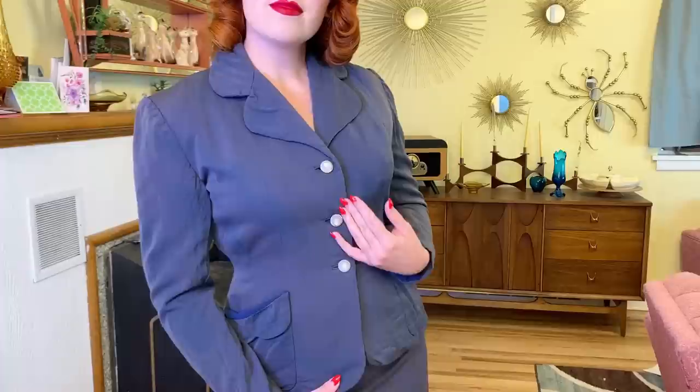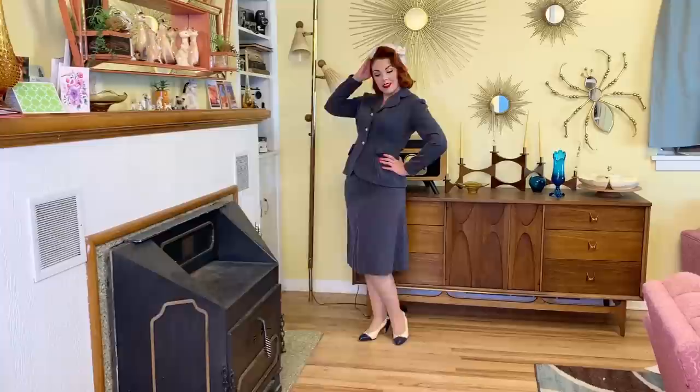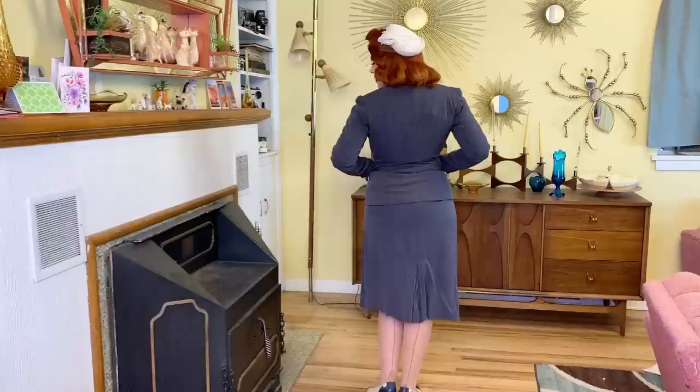Next is a navy blue suit. I was so excited to find this one. I may decide to dye it — it is a little bit faded, kind of a gray-blue shade. I thought I might give it a try to dye it. The inside lining needs some work; it's coming out in the shoulders, but it should be an easy enough fix. This one did not have a label, so it's possible that it's homemade.